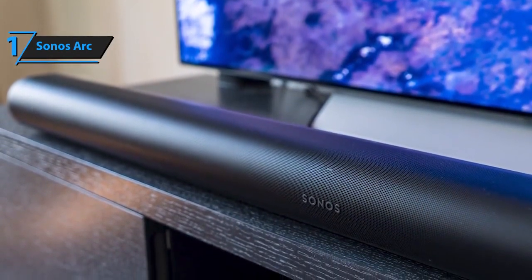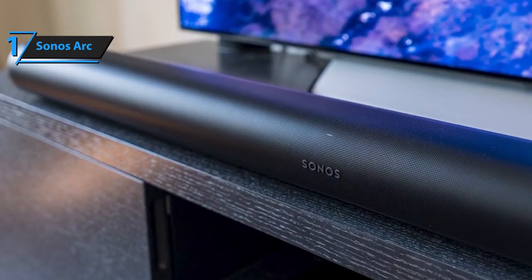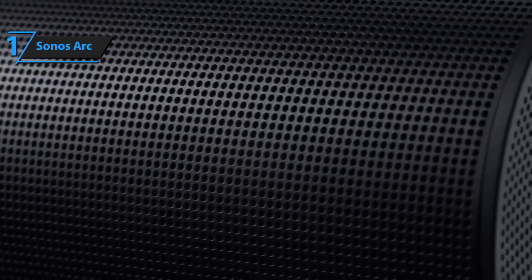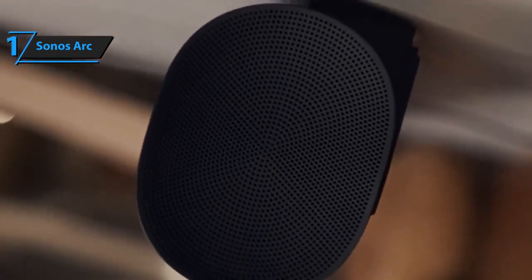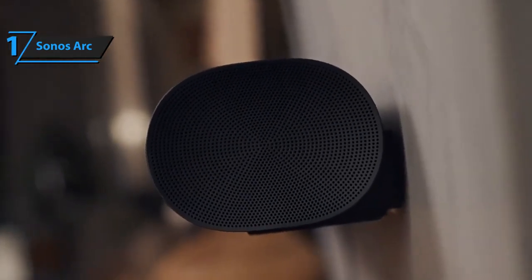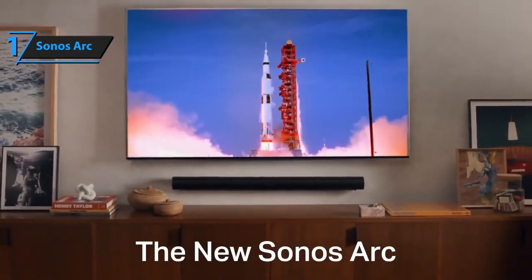Thanks to the TruePlay technology, the Arc dynamically adjusts the acoustics of each room. Also, Sonos Arc amplifies the frequencies of the human voice to make dialogue clearer, while the night sound mode reduces the intensity of noisy sound effects. There is also an LED function with which users will be able to adjust the status of speakers and microphones and adjust the brightness to the ambient light in the room. Sonos Arc has a universal input with automatic switching of 100 to 240 VAC and 50 to 60 Hz.